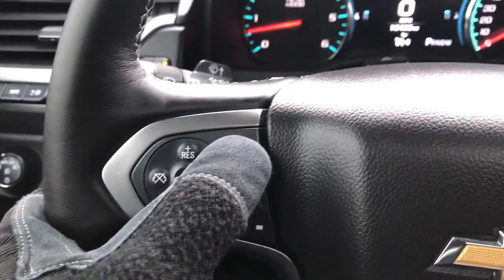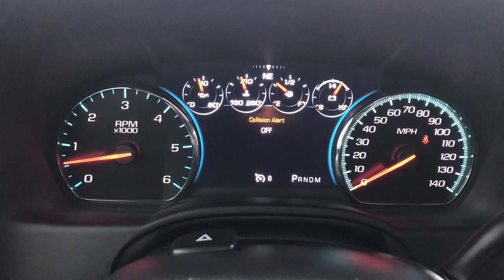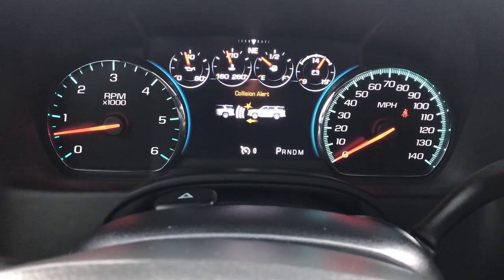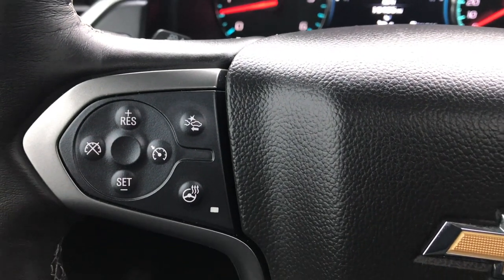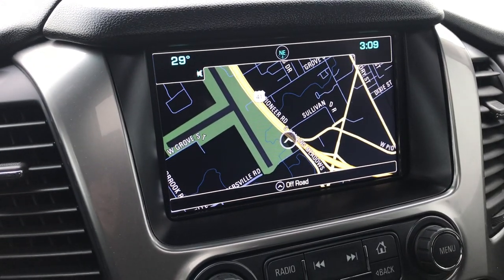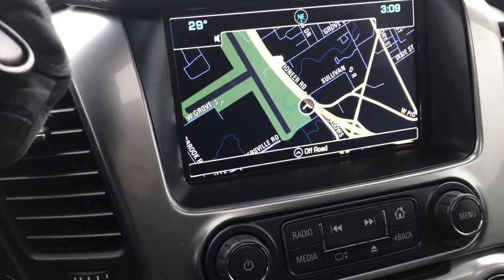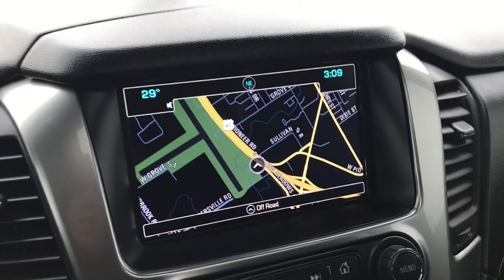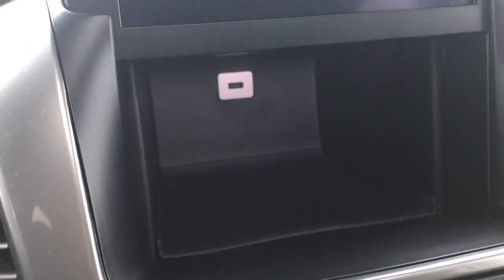Also your forward collision warning — you can choose how close you want that alert to be, or turn it off. If you're coming up on somebody or something pretty fast it will alert you. That is your heated steering wheel button. This one has the Chevy MyLink system with factory navigation. This is also where your backup camera shows up, and the cool part is that the screen opens up and there is storage behind it with a USB jack in there.